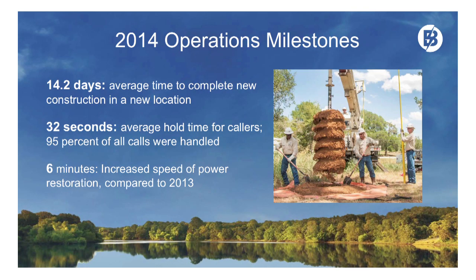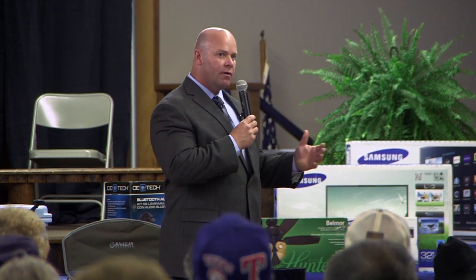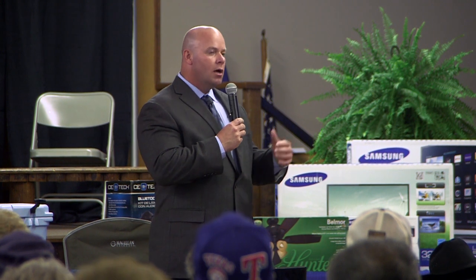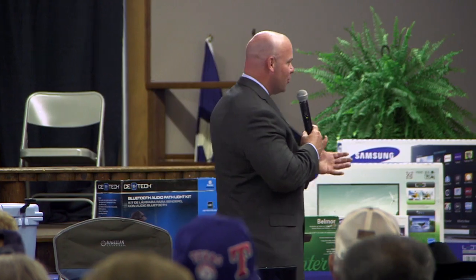Six minutes better in 2014 compared to 2013 in our power restoration activities. We are always trying to become more efficient. Weather plays a role in that — it doesn't take as long to repair a job affected by lightning as one affected by wind, so weather can help us or hurt us.